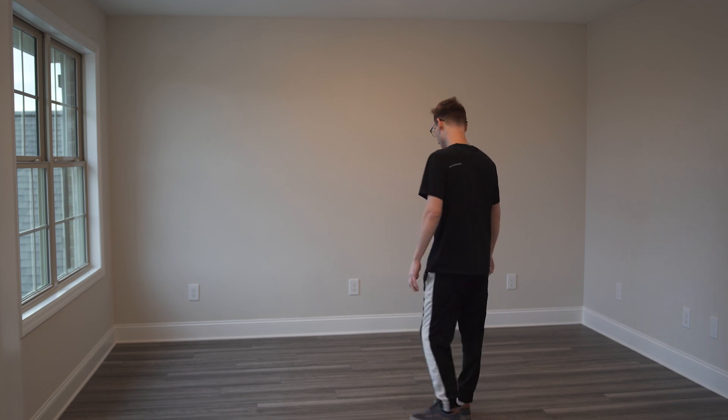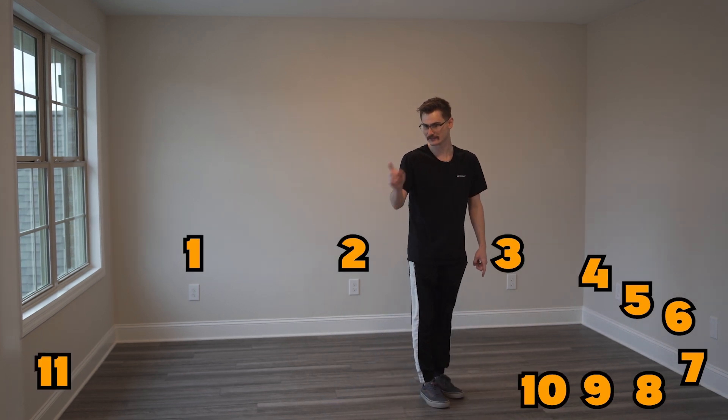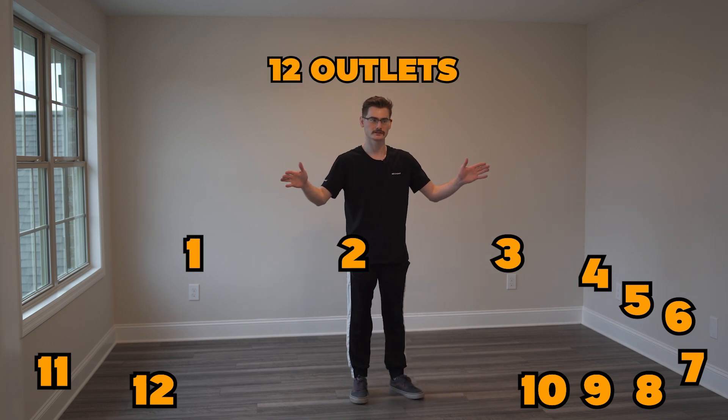The new, echoey primary studio. Counting the outlets — 12 outlets for a total of 24 sockets. We have space!